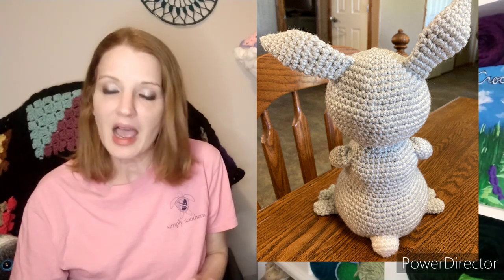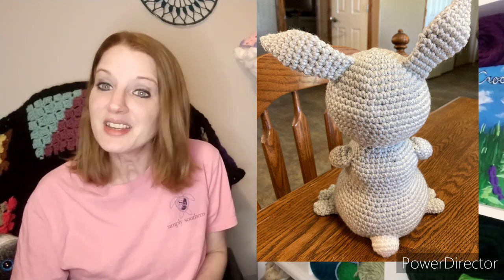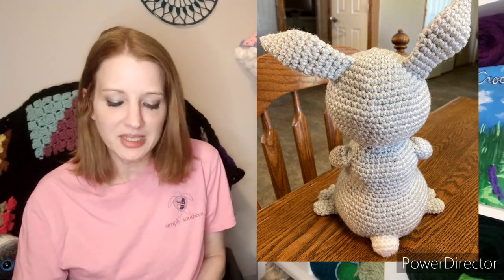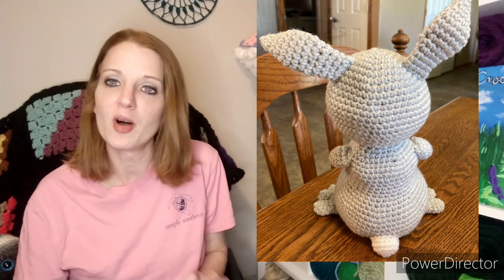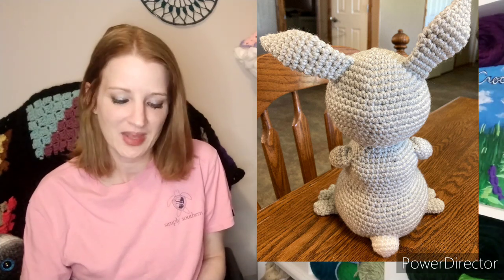I always say this every single time, but I just love those crocheted eyes — she always does such an excellent job on her detail work and on her crocheted eyes.